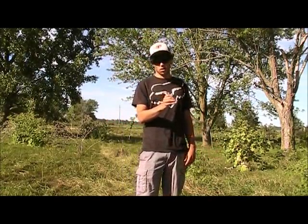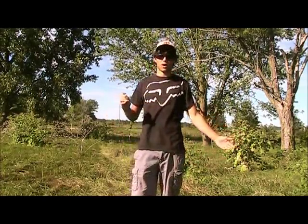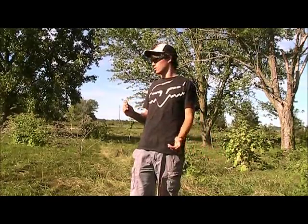Hello amphibian lovers, it's Amphibian Boss here and today I'm going to be doing a little bit of herping at Taquani Nature Center in Ontario. I love coming here — it's a great place to be and right now I'm in this grassland area where they plant some trees.